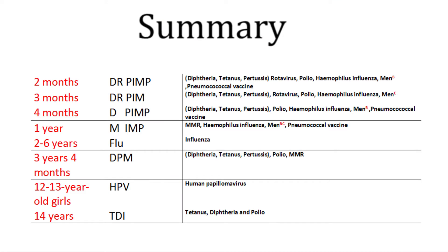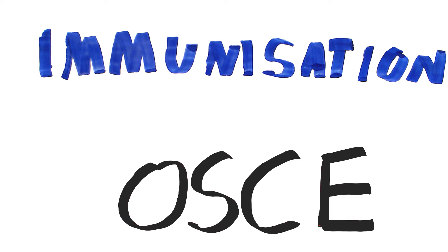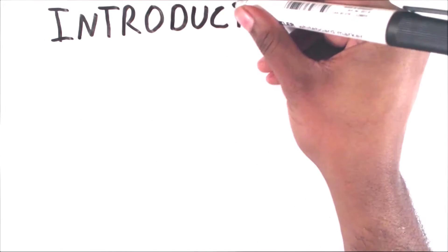This is a summary page and all the abbreviations are listed in the description below. For this OSCE station I'll be talking about how to explain immunizations. Always start with the introduction.